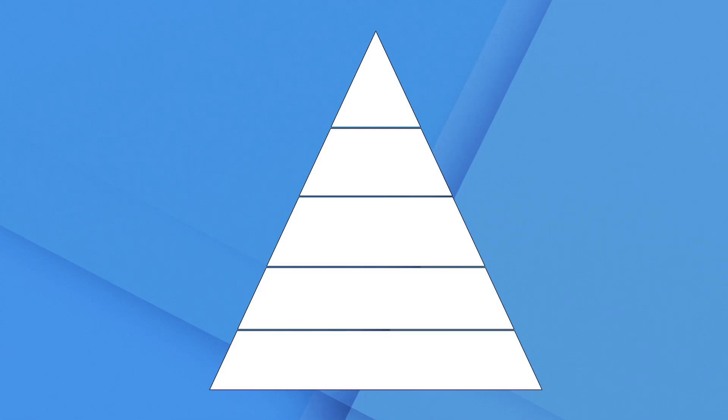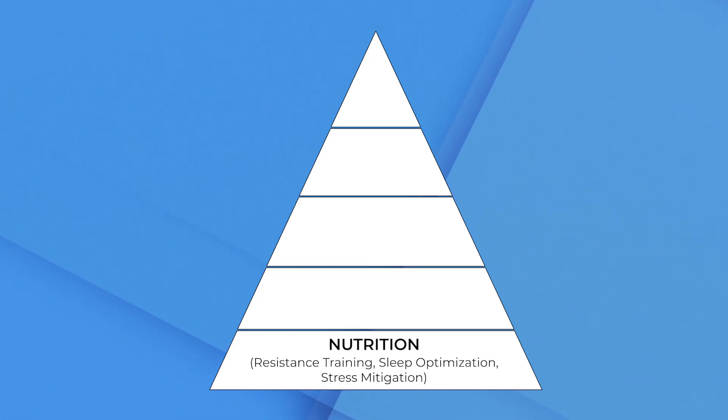We went forward with her program, designed based off of our pyramid structure of treatment. We start with the foundation of the pyramid — the foundation of health. So for her, this was a protein-forward, somewhat carbohydrate-restricted diet, focusing on removing inflammatory foods because of her elevated CRP. We also shifted her exercise: she was an avid exerciser but focused more on chronic cardio, so we shifted her bias toward resistance training. Then we talked with her about sleep optimization and stress mitigation, as she had quite a bit of stress in her life at the time.